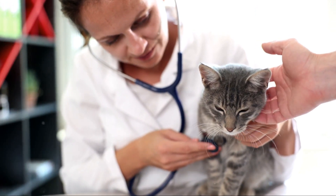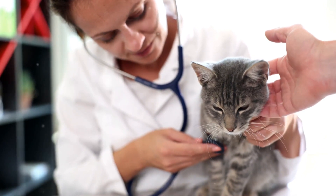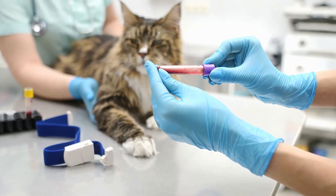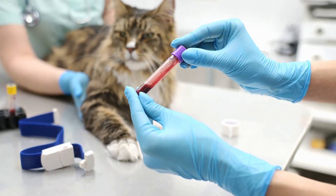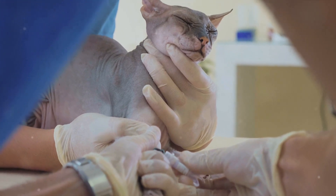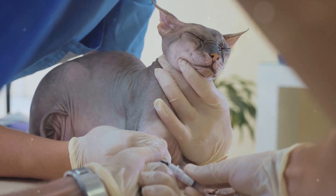The vet will also listen to your cat's heart and lungs and palpate their abdomen to assess the size and shape of the kidneys. Blood tests are crucial in determining how well your cat's kidneys are functioning. Tests like serum creatinine and blood urea nitrogen (BUN) can provide a wealth of information, measuring waste products in the bloodstream that healthy kidneys would filter out — high levels could indicate a problem.